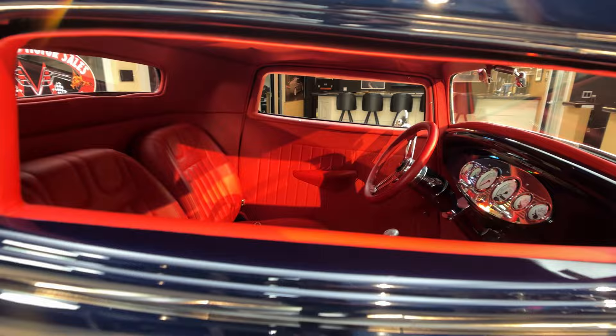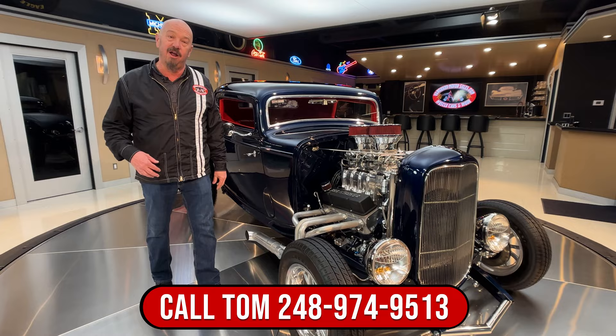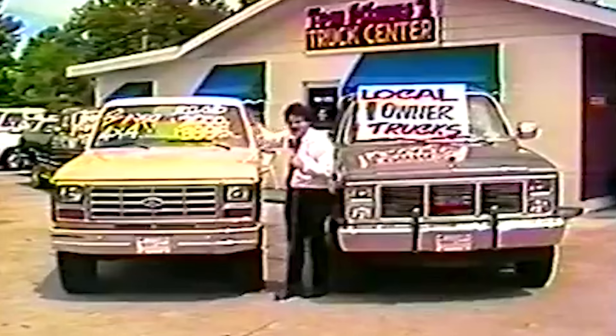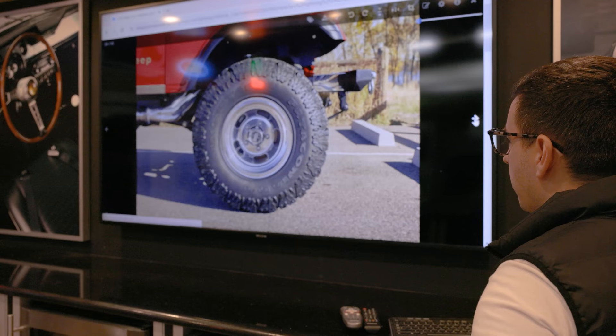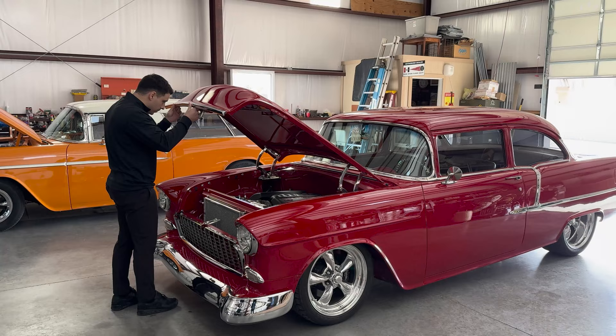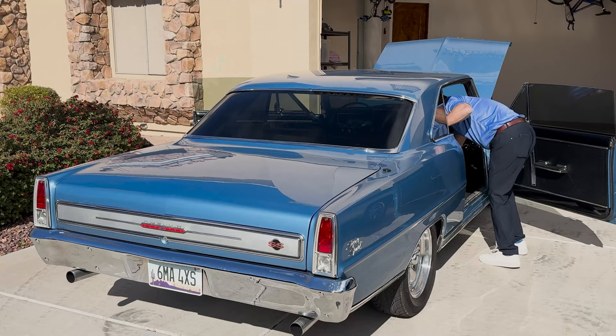At Vanguard Motor Sales, we don't do any consignment whatsoever — that means we own this car. So you know we spent the time to check it out before we laid out our money. Most classic car dealers sell on consignment and they don't know much about the cars. Finding a Vanguard quality car isn't easy. Our team of 15 buyers reviews thousands of vehicles each month. Our inspectors travel all over the country to hand-pick each of our cars, which saves you time, money, and frustration. Think of us as your expert hands, eyes, and ears to make sure you end up with the highest quality car.